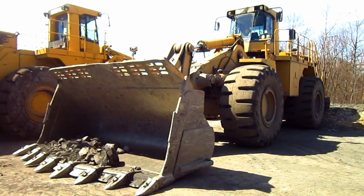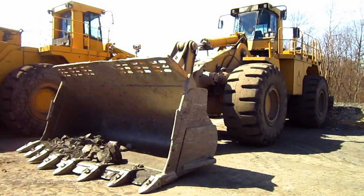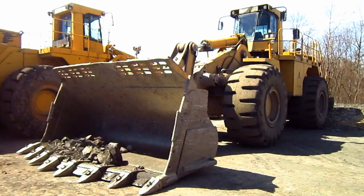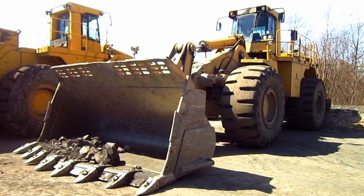Here is a 2002 Caterpillar 992G. The 992G was first introduced by Caterpillar at Mine Expo in Las Vegas in 1996, and then the following year in 1997 the 992G was officially released for production.